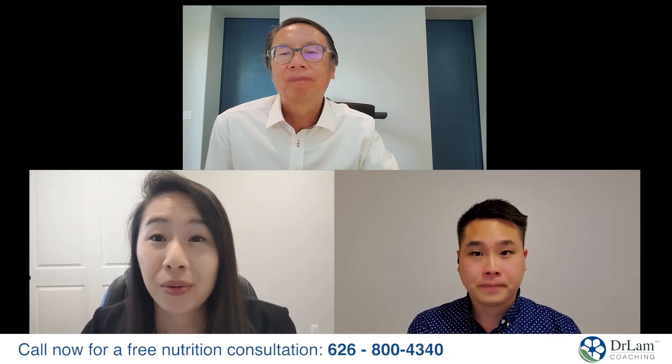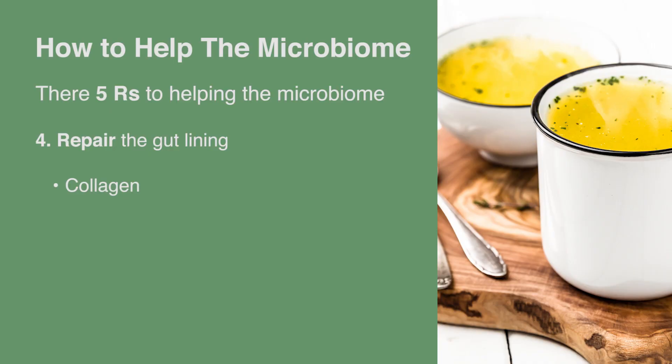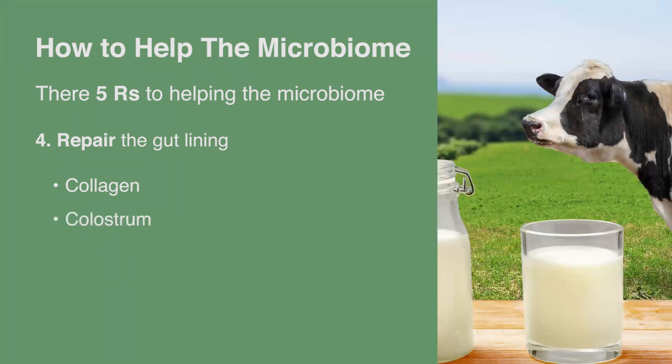The fourth R is repair. You want to repair the gut lining after it's been bombarded with toxins. There are supplements and natural compounds you can use, like collagen, which can be found in bone broth. That's why we really recommend having people take some bone broth.